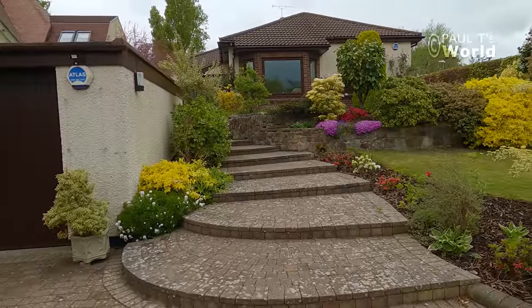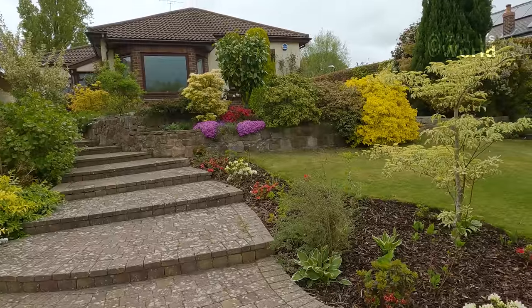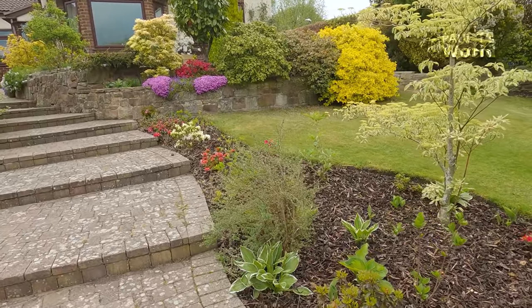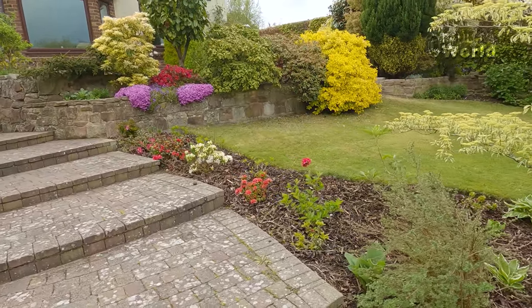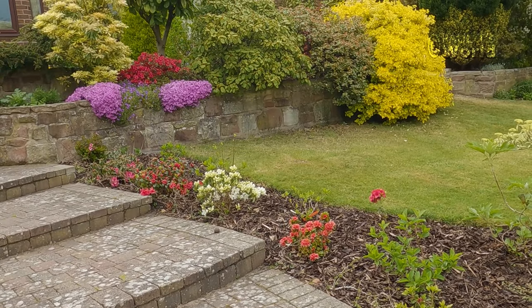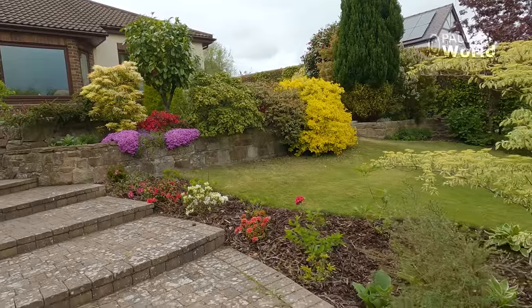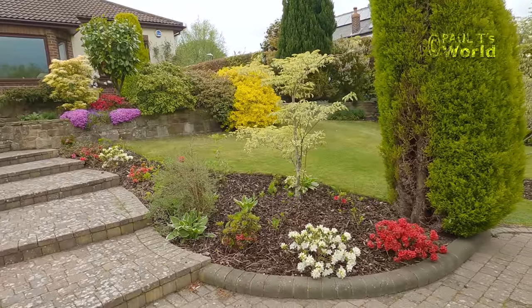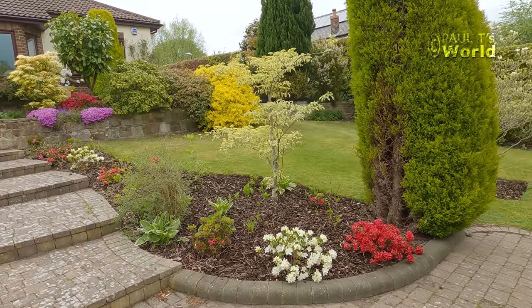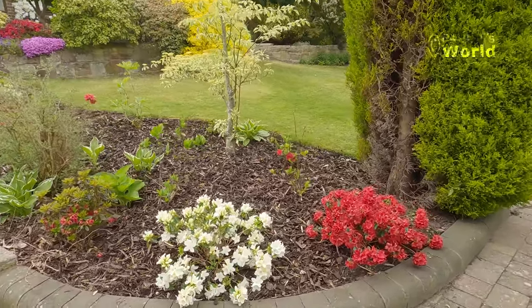The front garden has had a little bit of a change. Do you remember from previous videos that all along here I had lavender? Well, I still do have lavender because I love lavender, however I've decided to change this bed to an azalea and hydrangea bed - in fact they are all paniculata hydrangeas. But first of all let's have a little look at these azaleas.